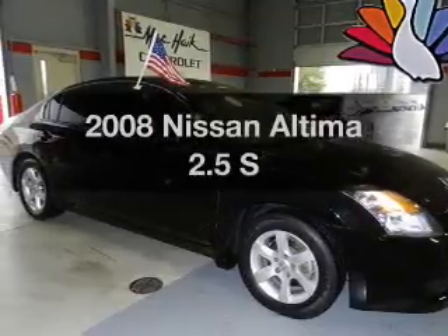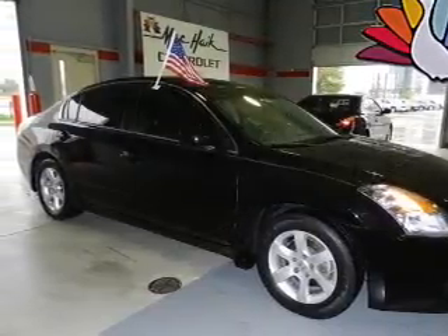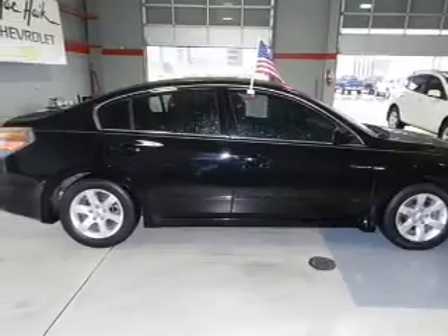Check out this 2008 Nissan Altima. If you're looking for an automobile with great attributes, look no further.